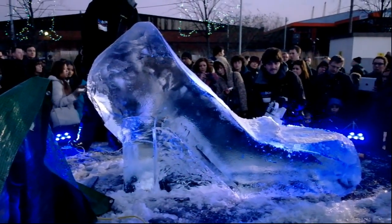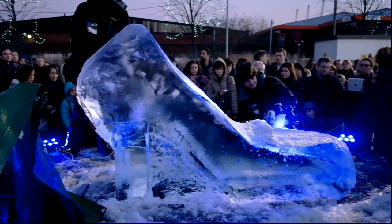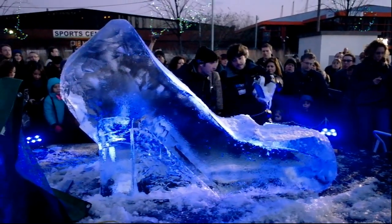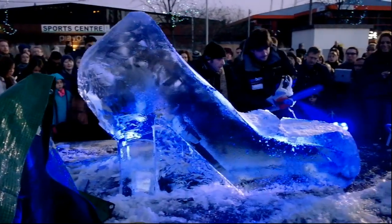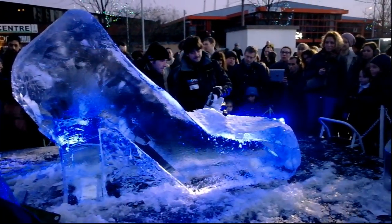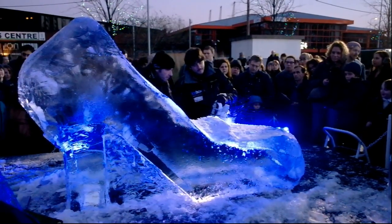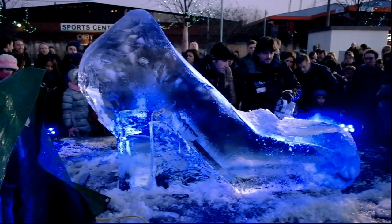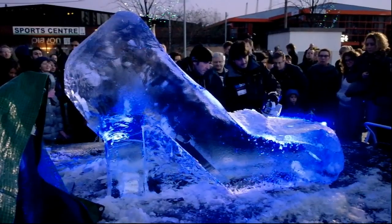So here's the high-heeled shoe that we have been following all day — almost finished. You can see it right there. It looks very beautiful with the blue light behind it. You can see the sculptor is applying a final touch on it on the other side. It's very beautiful, though not as elaborate as the one from the Polish team that we just saw.